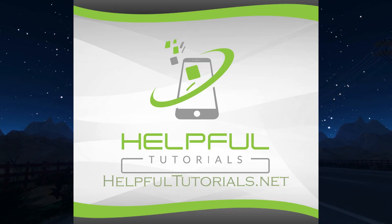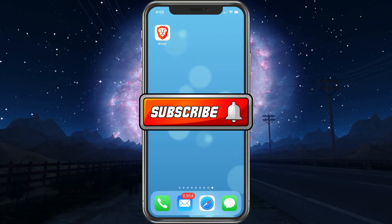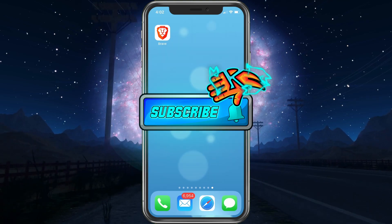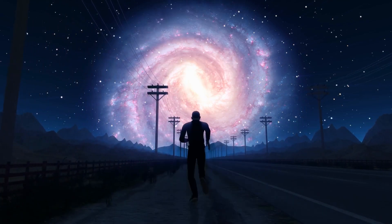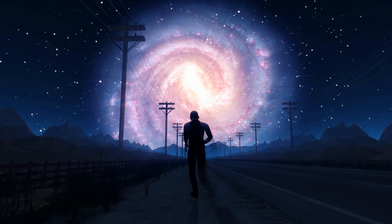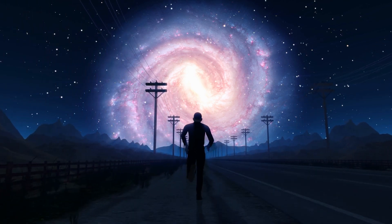Welcome everybody. I'm Kevin from helpfultutorials.net. If you like iPhone tips, tricks, tutorials, and app reviews — all that fun stuff — make sure you smack that subscribe button and join. I'd really appreciate it. With that said, let's go ahead and jump into Brave browser.